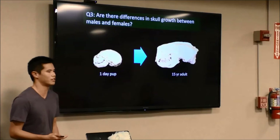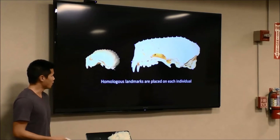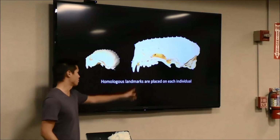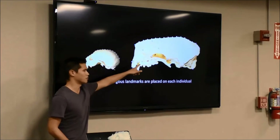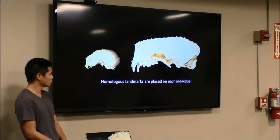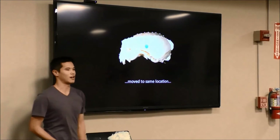We can quantify that change using a technique called geometric morphometrics. To do that, I photographed 208 skulls of different age classes, then placed homologous landmarks on each skull — a homologous landmark is a point found on every single individual. One example is the intersection where the canine attaches to the skull, which is found in both the adult and the pup. I placed approximately 48 landmarks on each skull. The skulls are scaled to the same size, placed on top of each other, and the variation in landmark coordinates is our shape variable.